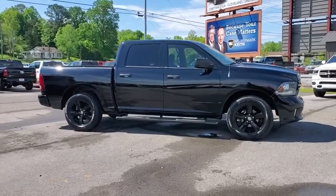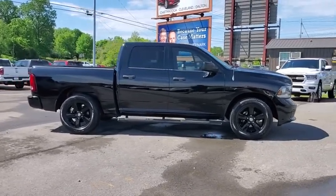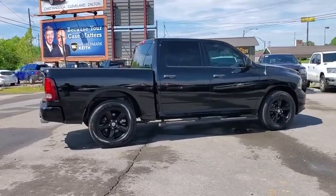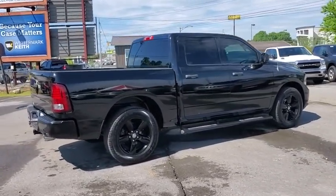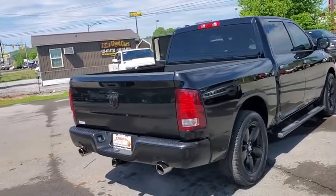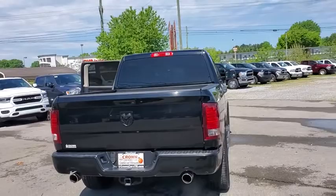Looking for the right vehicle? Check out the 2013 Ram 1500. Ram 1500 went against the Chevrolet Silverado, Ford F-150, and Toyota Tundra, which are all excellent trucks in their own right. The Ram took home the prize for its well-rounded strengths.